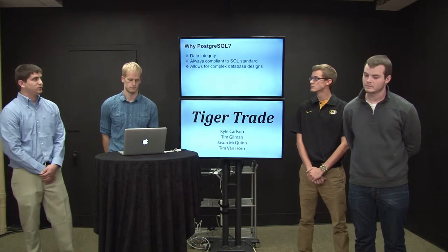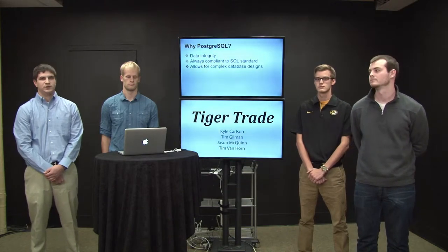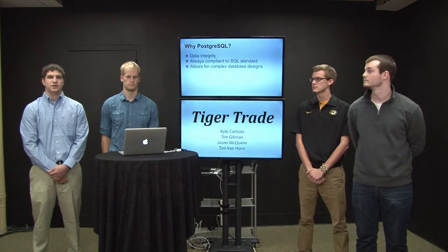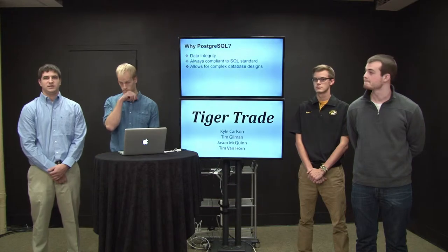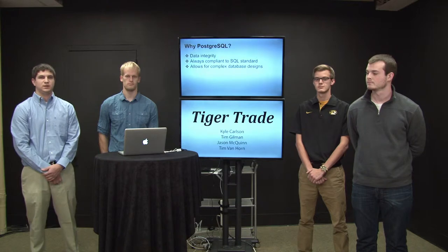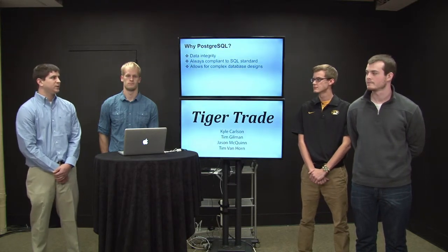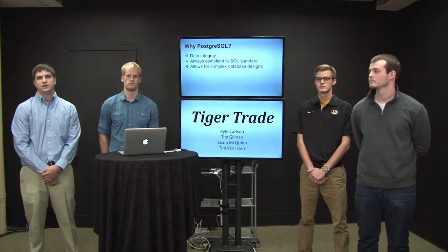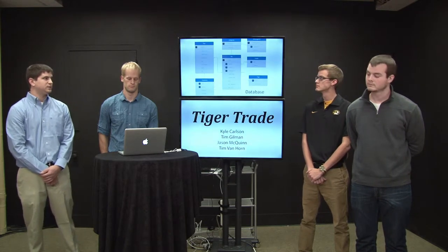More reasons why we chose Postgres: data integrity is very important to us because we don't want to mess up any user-created ads. It sticks to the SQL standard, which means any third-party applications can be easily integrated. It also allows for very complex database designs — as you can see in the next slide, it's pretty complex.